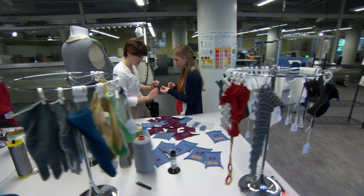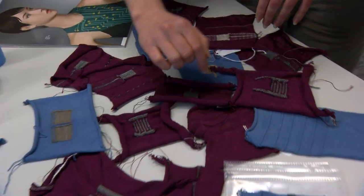My work is focused on developing new forms of energy storage in fabric.